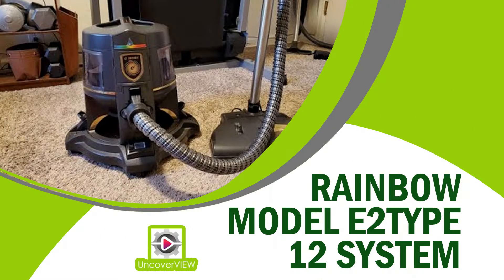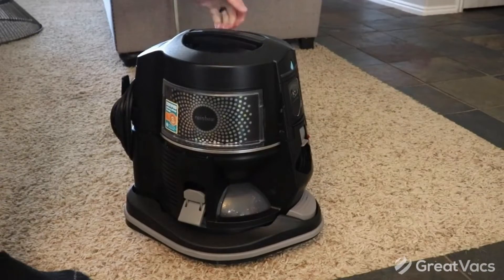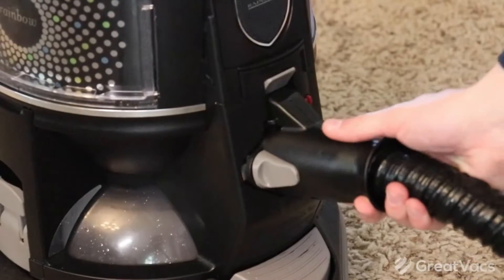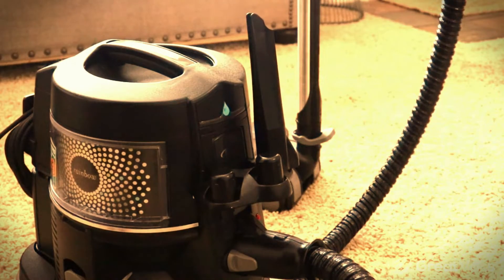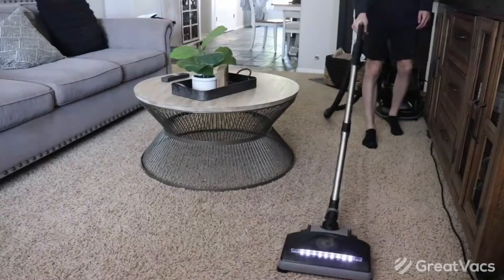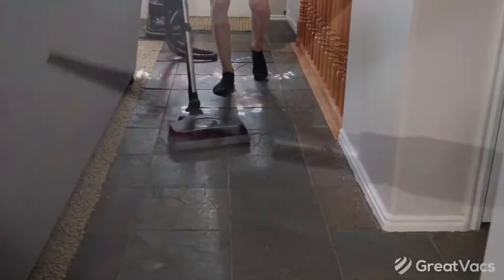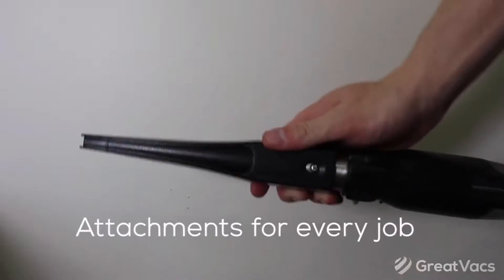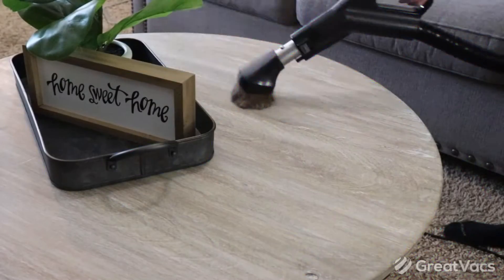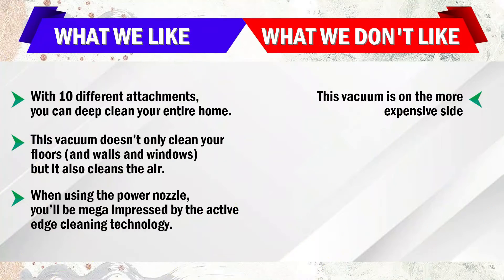Number 1: Rainbow Model E2 Type 12 System. This brand may be what comes to mind when you think of a water filtration vacuum — it's one of the best. And if you have carpets, it's particularly good, as that's the manufacturer's recommendation for the floor type. The power nozzle, specifically, is for carpets. This lightweight attachment gets dirt out from deep within carpet and rug fibers, including lint, threads, hair, and dirt, so your carpet is not only clean but super soft.